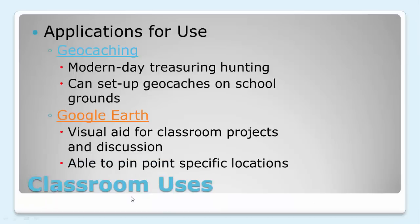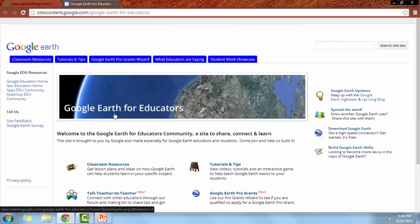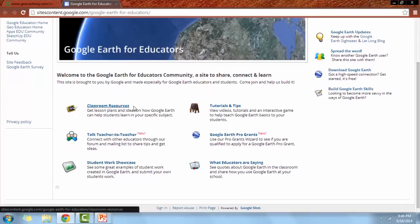Google Earth is another great application. It's a visual aid for classroom projects and discussion and it allows you to pinpoint specific locations. We'll pull up the Google Earth website — this is Google Earth for Educators. Here you can find great resources for your classroom, including classroom resources, tutorials and tips. You can talk to other educators, look at grants, and look at student work and what educators are saying. It's a great resource.